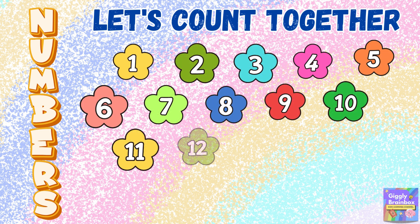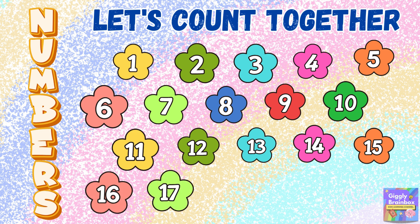Let's count together, one by one. From 1 to 20, it's so much fun.